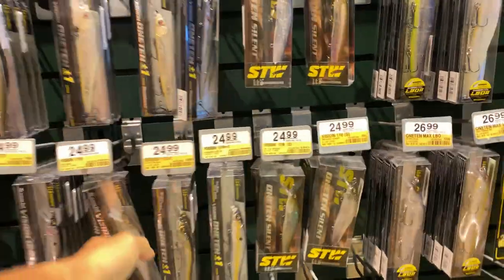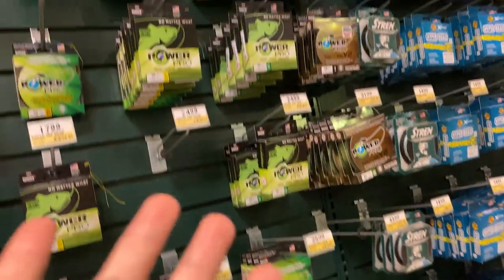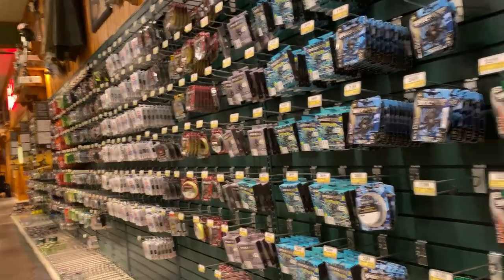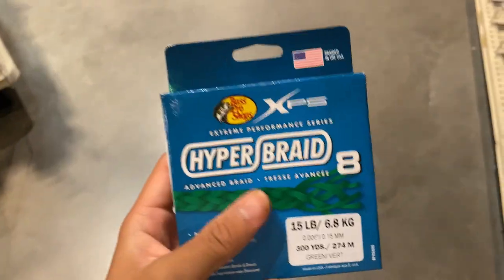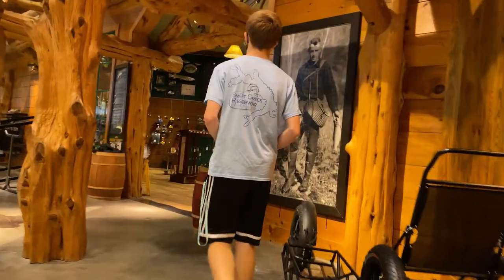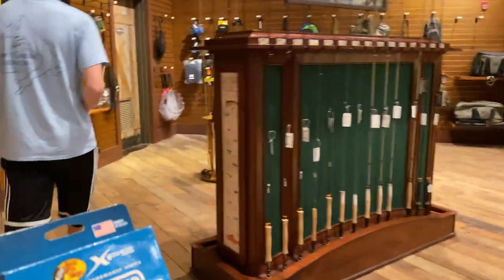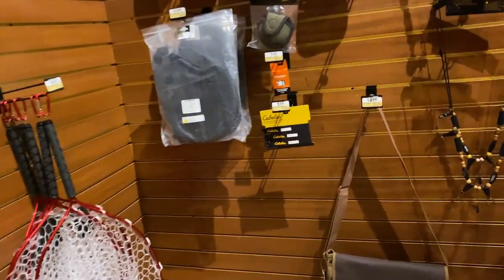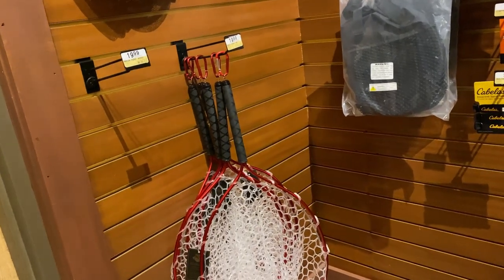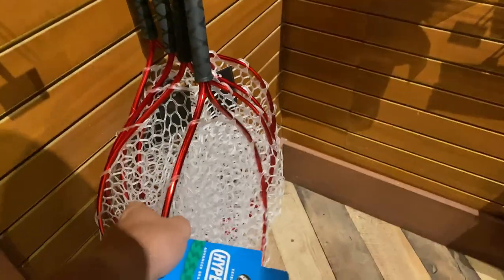Megabass stuff, yes, and we also got the whopper ploppers. I mean, they have all the tackle in the world. My local Walmarts are all dry of tackle. Picked up some braid. And over here — fly fishing gear. Looking for some trout nets, or basically just some nets we can land fish with. This one is a little too big for what we're fishing for.